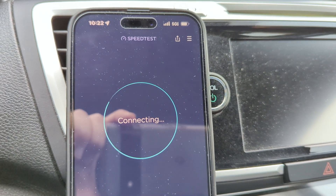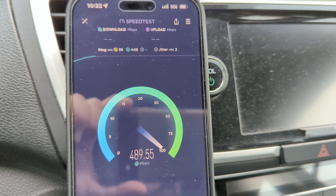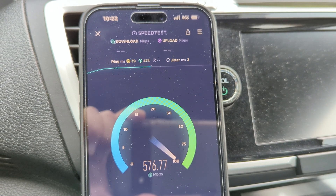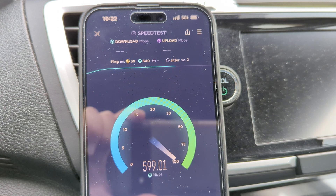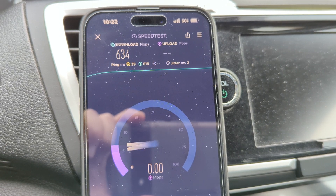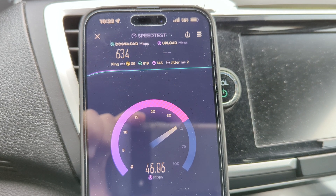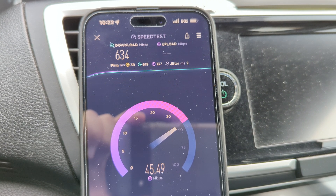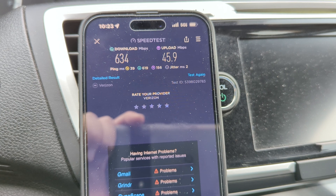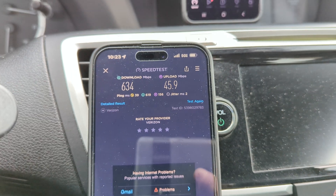643 down, 49 up, with a 38 ping and 6 jitter. We'll run another test and see what's happening — I really thought I was going to see something different here. Looks like more of the same. I don't know why from the system side it wants to default to C-band — I would assume they'd want millimeter wave as the primary carrier. 634 down, 45 up, 39 ping, 2 jitter.